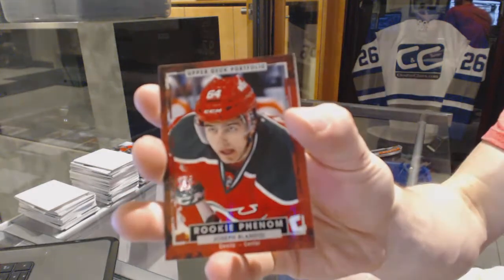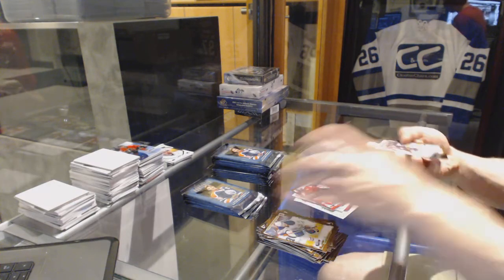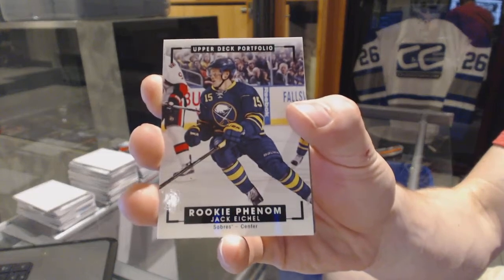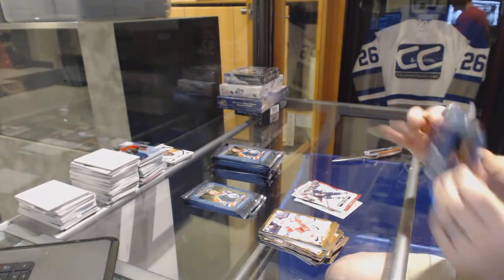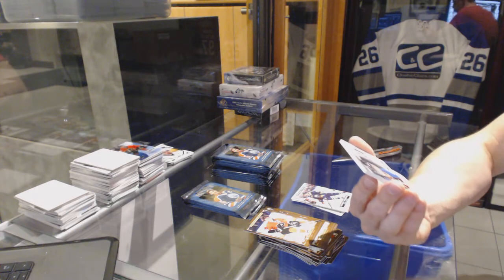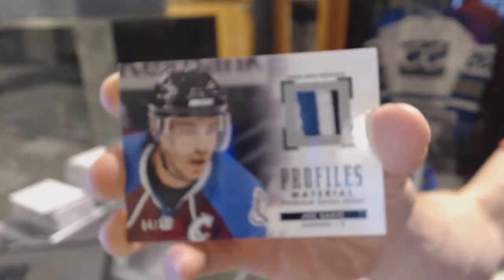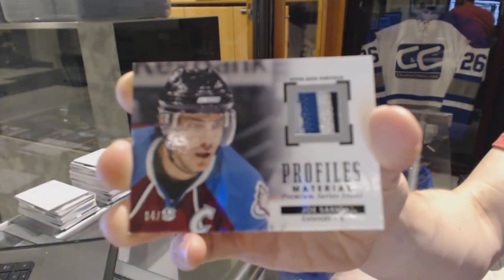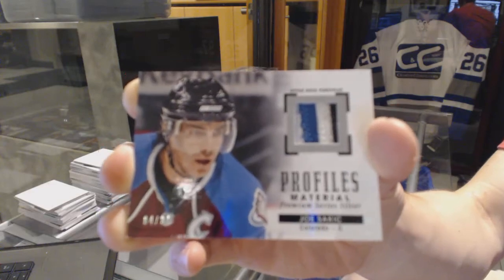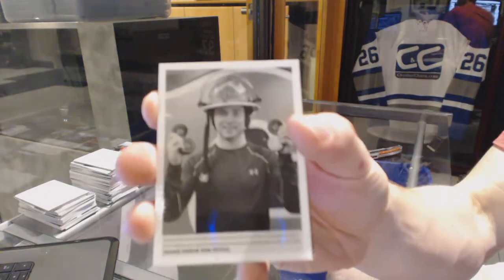Rookie for the New Jersey Devils, Joseph Blandisi. Rookie color art for the Buffalo Sabres, Jack Eichel. Oh sick — we've got a four-color profiles patch, number four of 33, for the Colorado Avalanche, Joe Sakic.